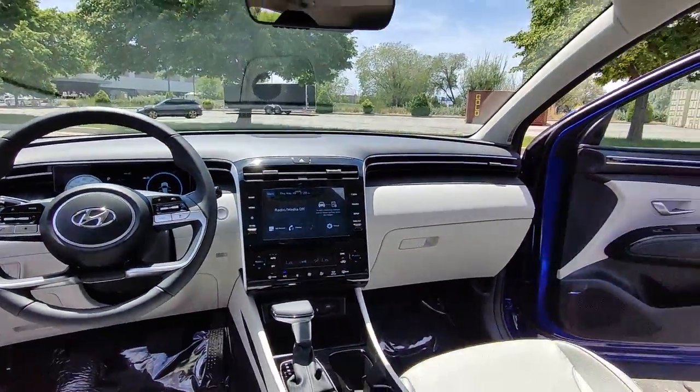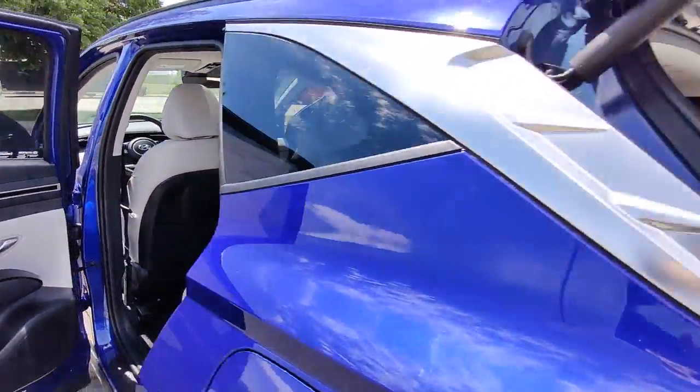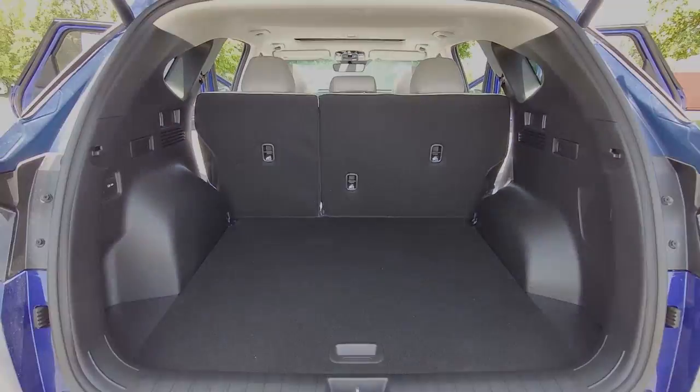Elevate the quality and comfort of your daily drive. Get into this outstanding Tucson. Come in for a fun and easy test drive.